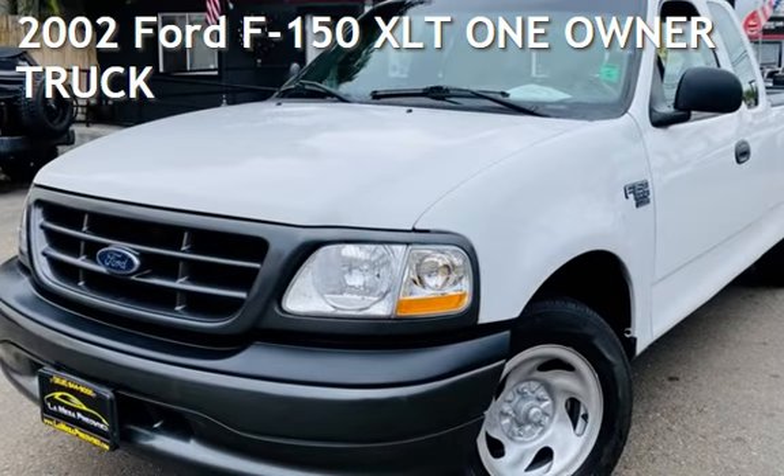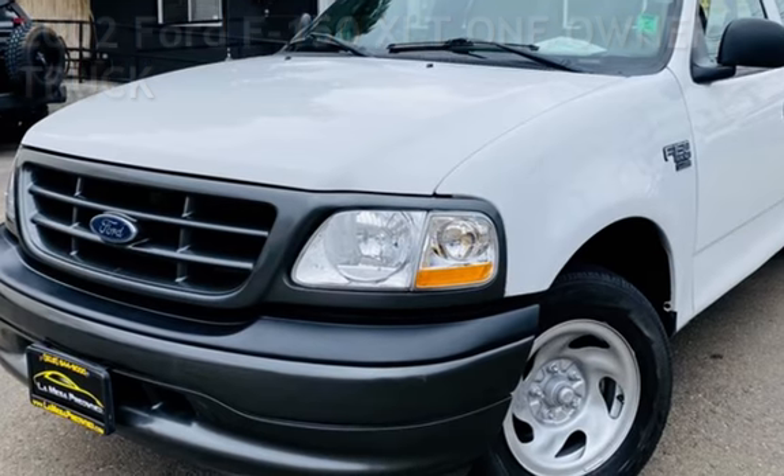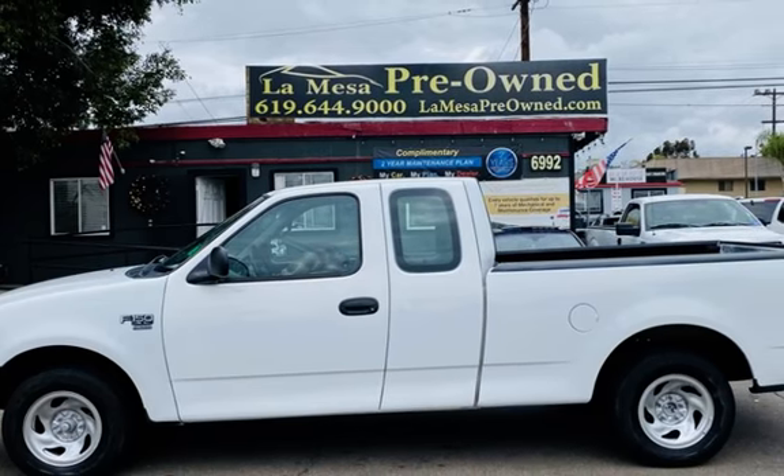Presenting a pre-owned 2002 Ford F-150 XLT. This four-door truck has an eight-cylinder, 4.6-liter V8 engine, with rear-wheel drive and an automatic transmission.